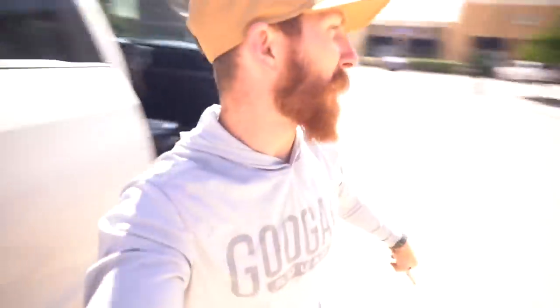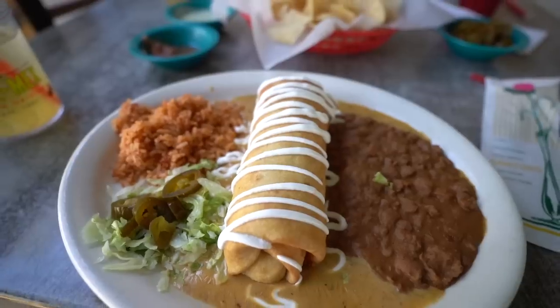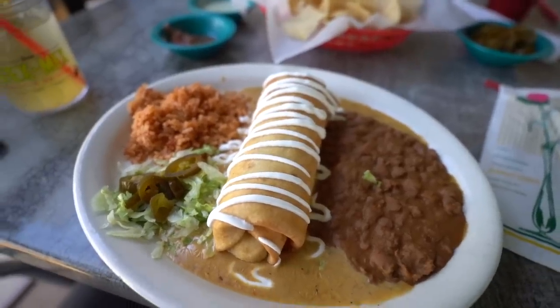One more stop — Devin and I gotta celebrate the new purchase with some Mexican food. We're hitting Chewy's. Chewy's was delicious and we are ready to get on some fish. It's now just a couple hours before sunset, hoping to get on an awesome evening bite. We're pulling up to the lake right now.